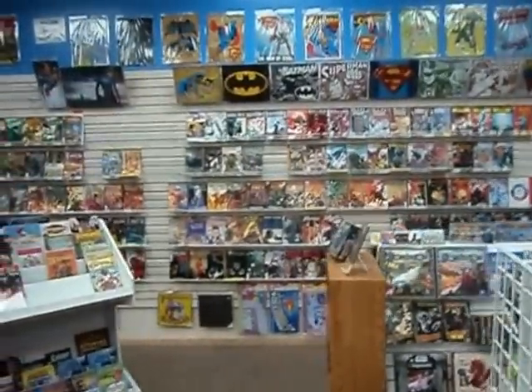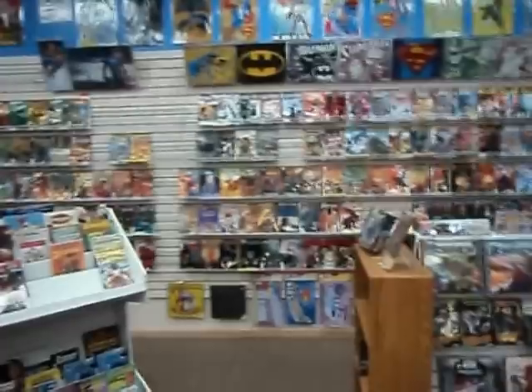The far wall is comic books — the whole 100-foot wall is nothing but new issue comics.